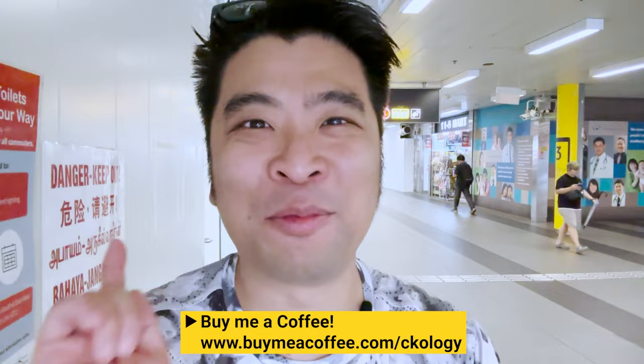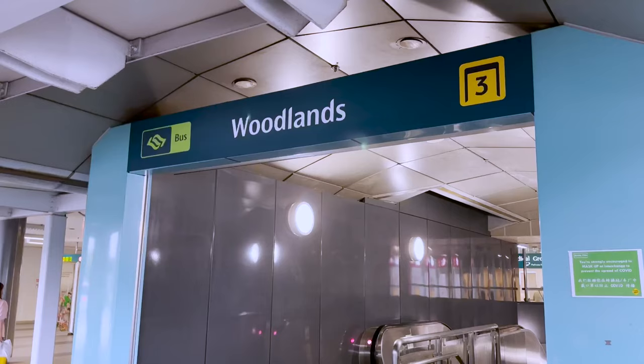Hi boys and girls! Welcome back to my channel. My name is CK and my channel is Psychology, where I bring you around the world to see and explore. Today's video is a little bit different. I am at Woodlands MRT station here in Singapore and I'm just about to cross the border over to Johor.